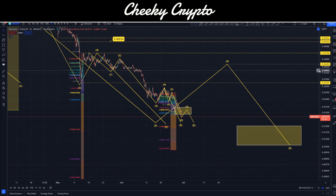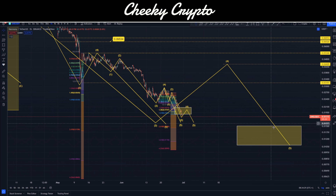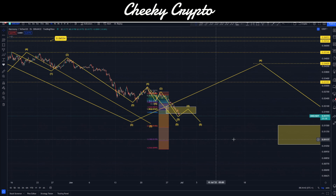Inside the fourth wave up, I estimate a target of about 4.4 cents — a pretty decent surge. From the current price up to there, you're talking about 148% before we actually descend down into those final lows, of which we're talking approximately 1 cent. However, it does depend on how high that fourth wave goes as to how low that final fifth wave goes.